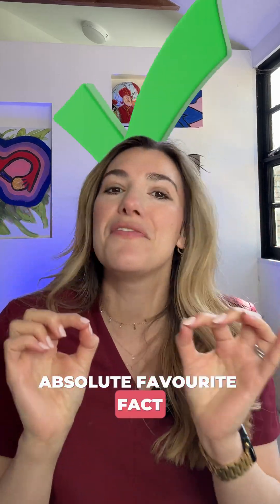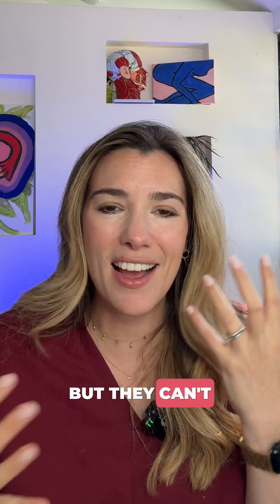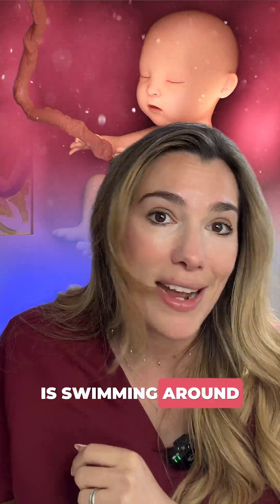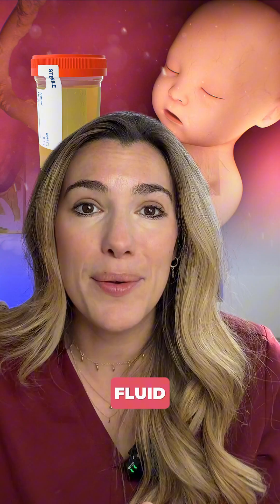Here is my absolute favourite fact about pregnancy that very few people know, and it's actually a special favourite that I like to tell young kids who are coming in with a parent who's expecting a baby but they can't really visualise exactly what's going on. Did you know that the amniotic fluid your baby is swimming around in is actually mostly their urine? Yes, it's baby urine in that fluid.